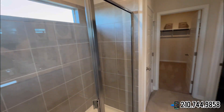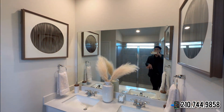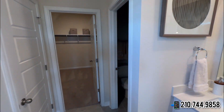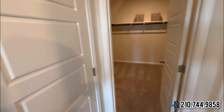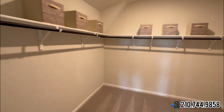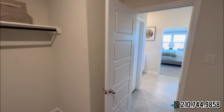Let's check out the primary bathroom: stand-up shower with tile backsplash, tile flooring, dual sinks, white quartz countertops with white cabinetry, and recessed LED light fixtures. You even get your own private area for the toilet. There's also a linen closet for all your toiletries, towels, etc., and right here you're going to have your walk-in closet.